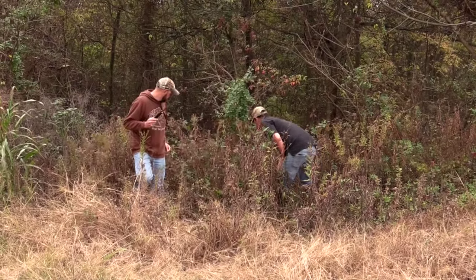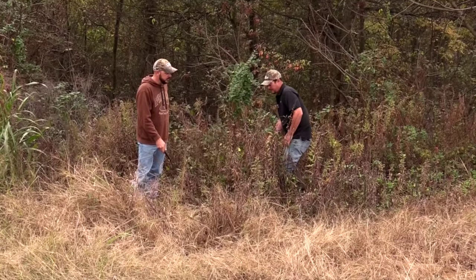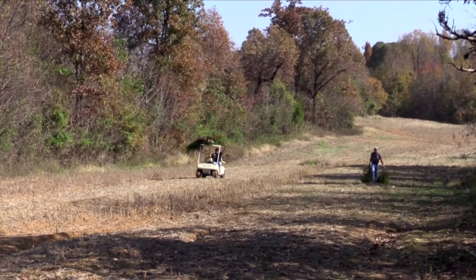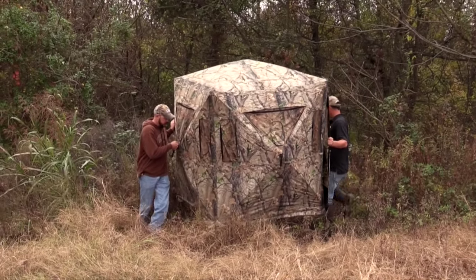My son and I were hunting the other afternoon and a mature buck came out chasing some does and they came right by this setup, so I just wanted to get a blind in here and put ourselves in the best position. We need a north wind, so next north wind we get, you can bet we'll be in this blind.